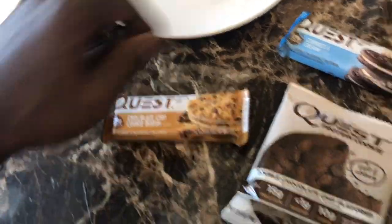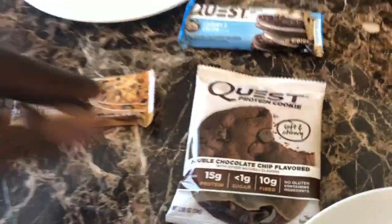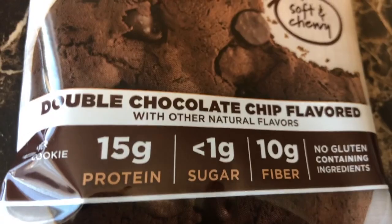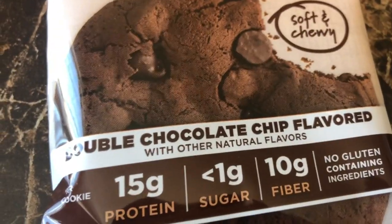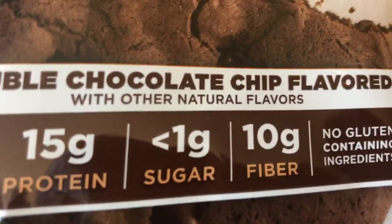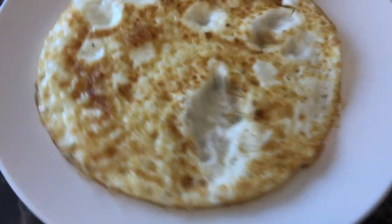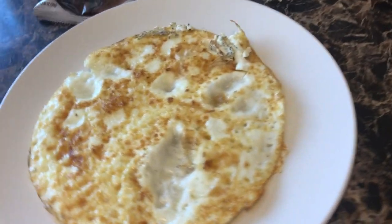I can use quest bars in meal plans — good sources of protein. This one has 20-21 grams of protein, this one has 15 grams of protein. A little over one gram of sugar right here, so not too bad. And egg whites — this is 200 grams right here.